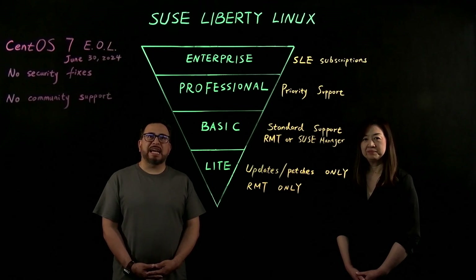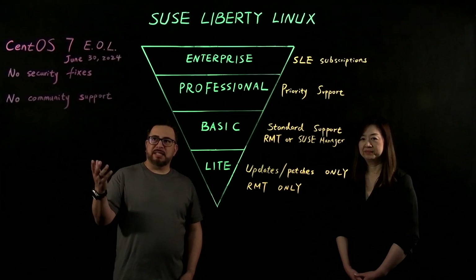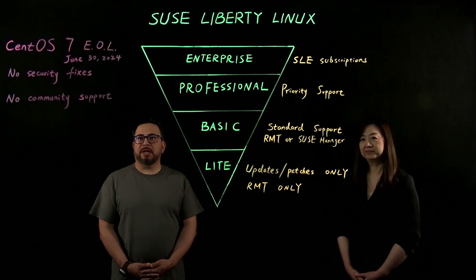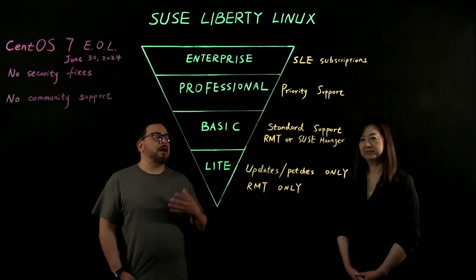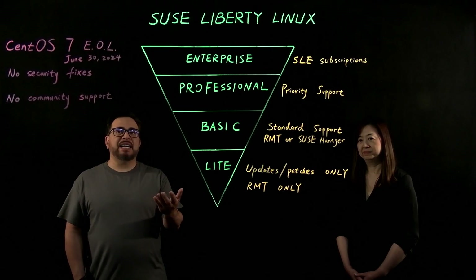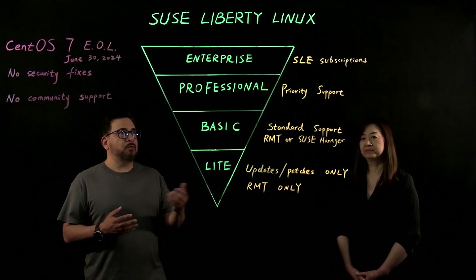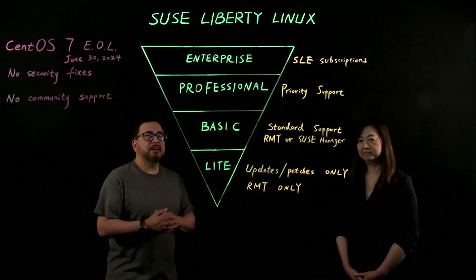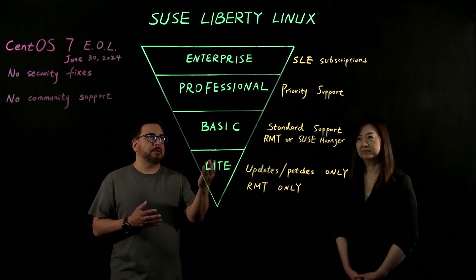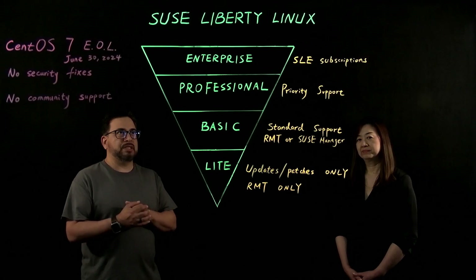Today is the second video covering SUSE Liberty Linux. In the first video, we discussed CentOS 7 End of Life, which happened on June 30th, 2024, and the problems it created when customers using CentOS 7 no longer have access to security fixes or community support. We discussed what SUSE offered as a solution, and it was SUSE Liberty Linux. In today's video, we're going to discuss the different tiers of SUSE Liberty Linux.